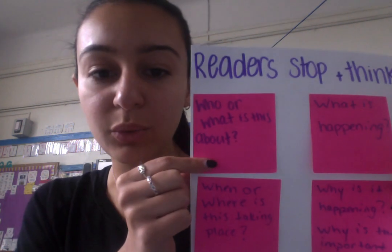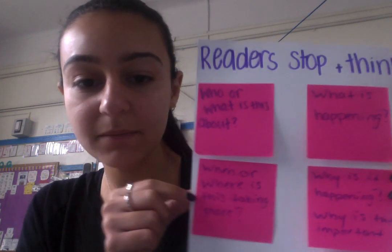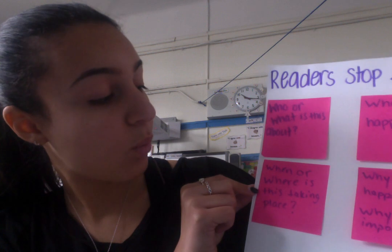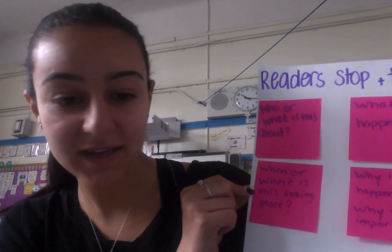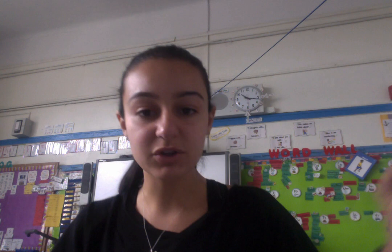Questions like: who or what is it about? What is happening? When or where is it taking place? Why is it happening? Or why is this important? These questions are so important for you to ask yourselves as you read.